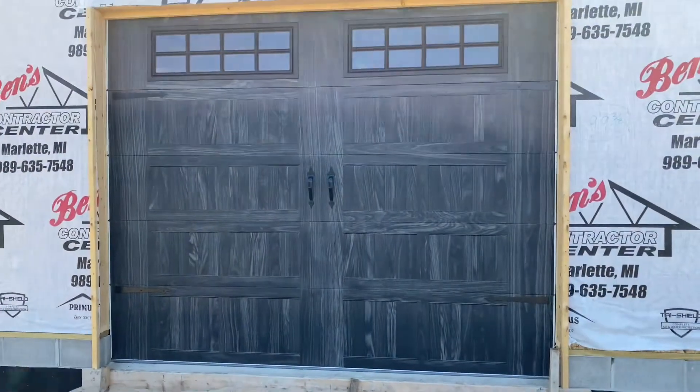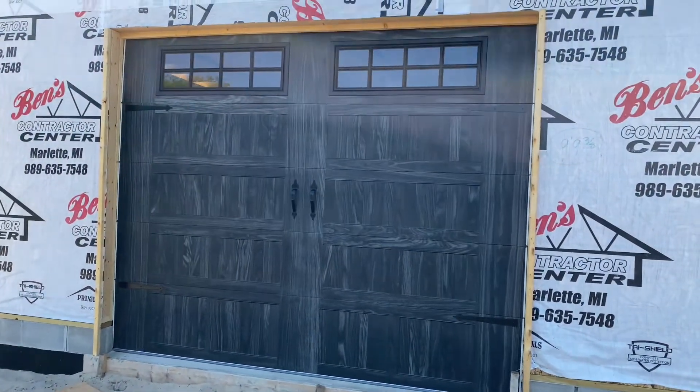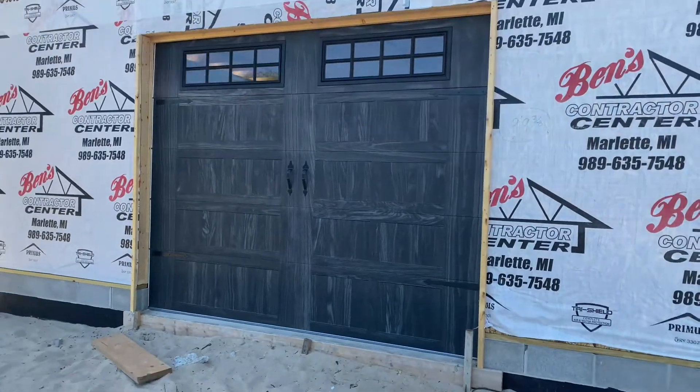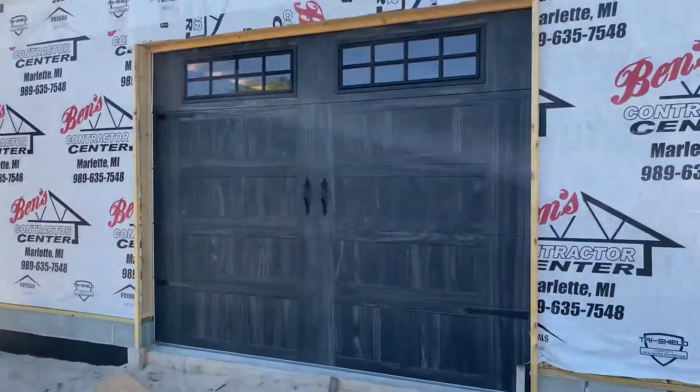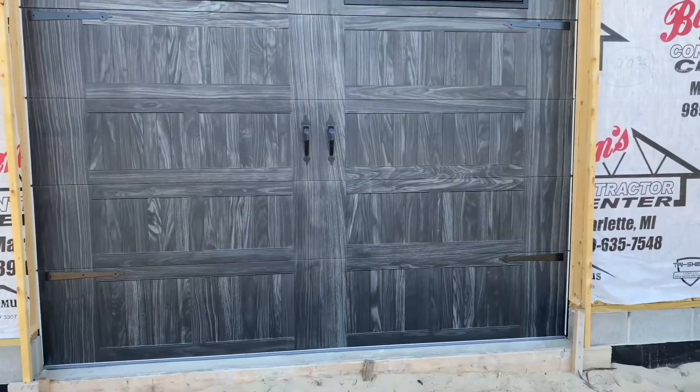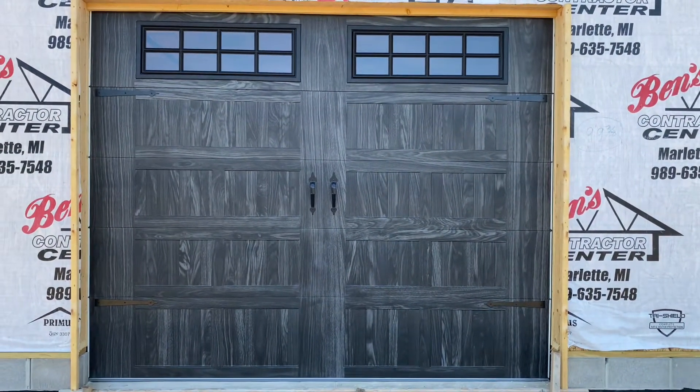If we move to the back side of the house here, we also have a 10x8 in carbon oak overlooking the bay here. These doors came out really nice. CHI has a lifetime warranty on paint for chipping and rusting. Hardware is a three-year warranty on these, and the springs are a five-year warranty.